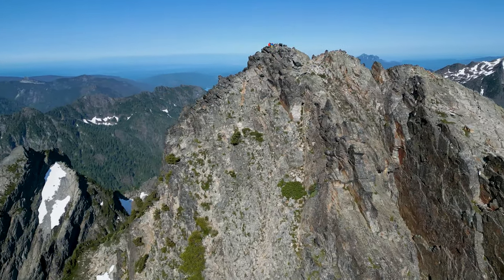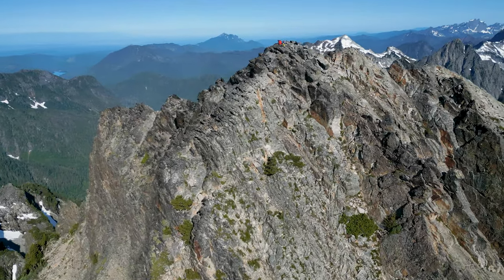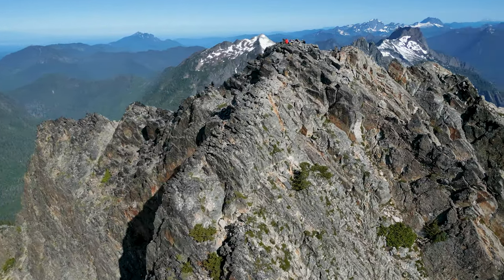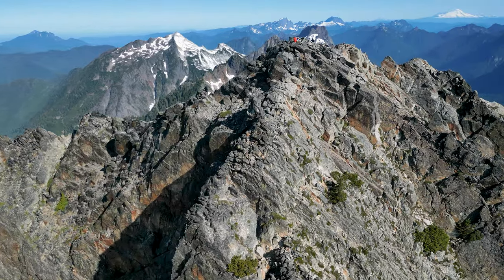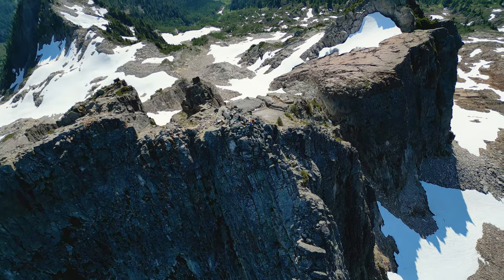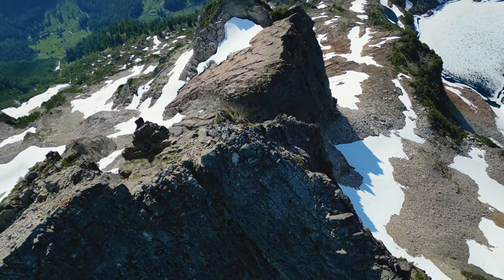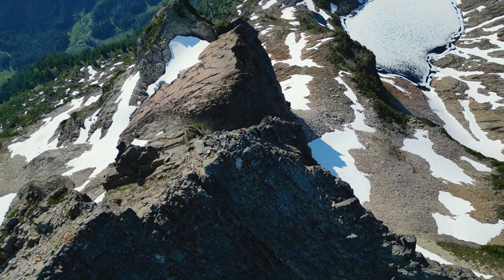The final climb up to the summit was on big blocks along the obvious ridge. We ate a small snack, signed the summit register, enjoyed the fantastic views all around, and then headed back down.